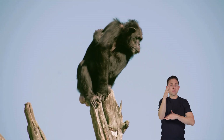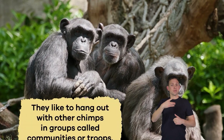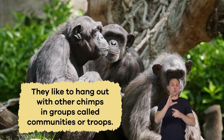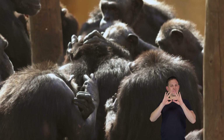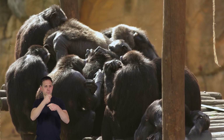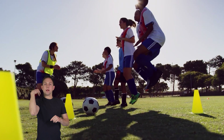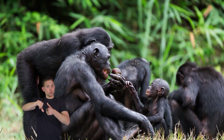Chimpanzees are social creatures and like to hang out with other chimps in groups called communities or troops. Troops become like one big furry family. Inside the troop there is usually a male leader called an alpha male. He takes care of the others and helps make decisions — an alpha male is like a captain of a sports team.